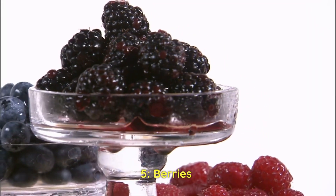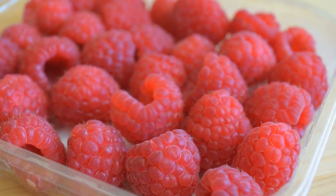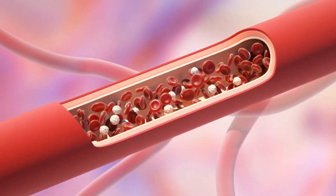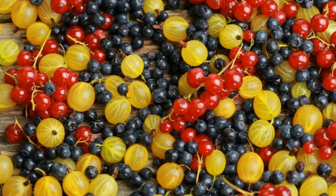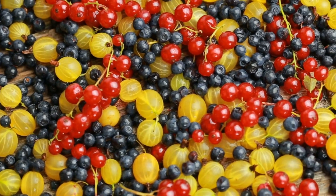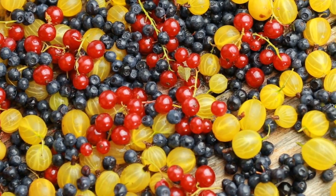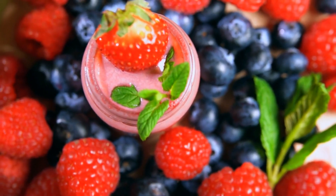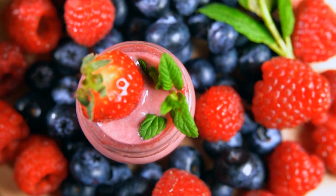Number 5: Berries. Berries are known for their bright colors, sweet flavors, and numerous health benefits. They are a great source of fiber, vitamins, and antioxidants. In terms of circulation, berries are particularly beneficial because they are rich in flavonoids, which can help improve blood flow by reducing inflammation and relaxing blood vessels. They also help improve heart health by reducing cholesterol levels and lowering blood pressure, and have anti-inflammatory properties that may reduce the risk of chronic diseases.